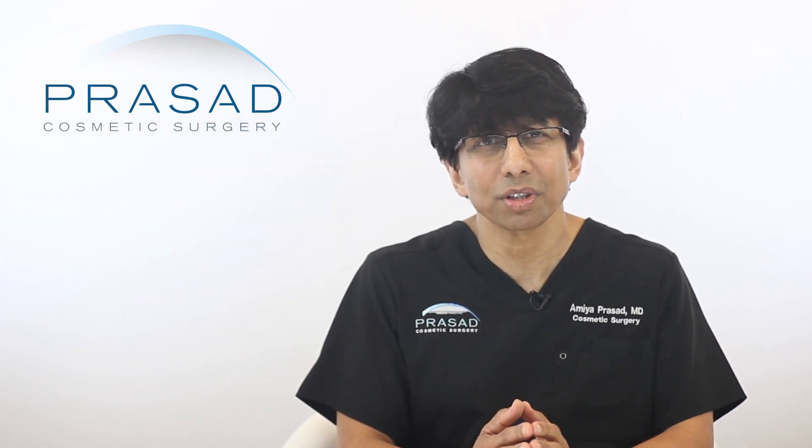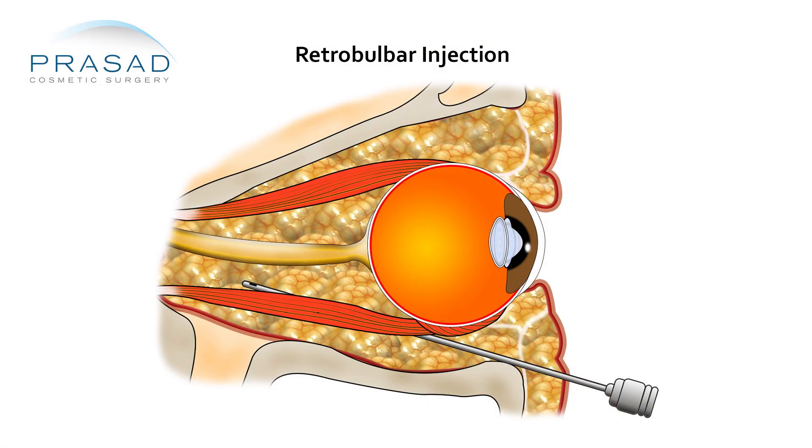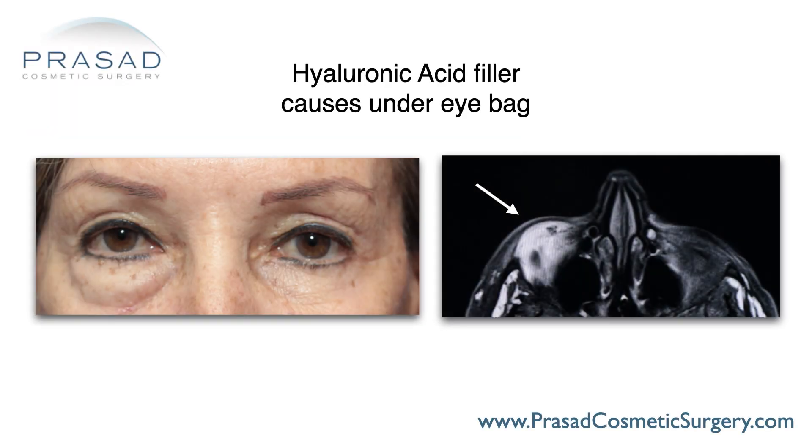As a resident in ophthalmology in the early 90s, hyaluronidase was part of our anesthetic mixture, which we would use to inject local anesthetic behind the eye for cataract surgery. This means that very delicate structures and tissue critical to vision were exposed to hyaluronidase without complication. Currently, I'm often consulted by other doctors to use hyaluronidase in the eye area.